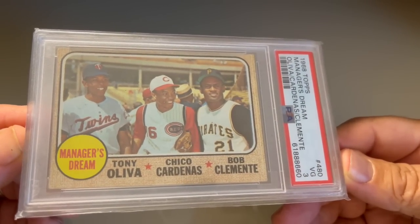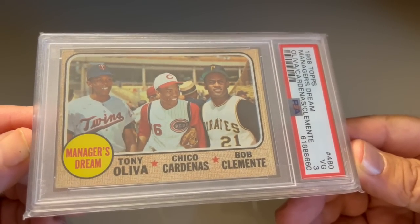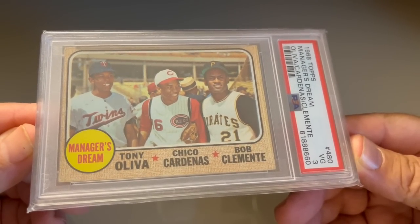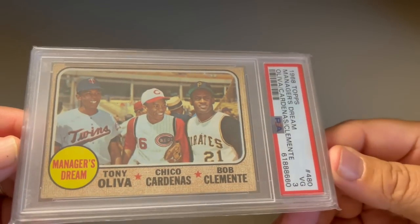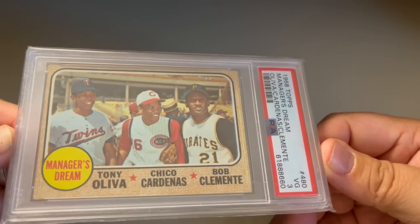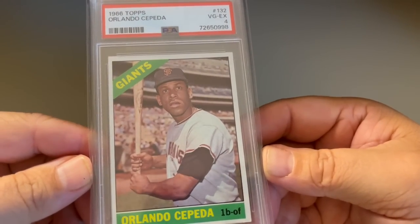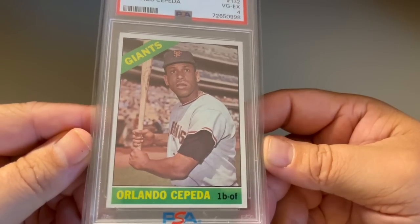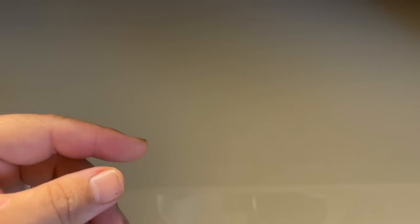The 1968 Manager's Dream card — one I've been on the hunt for a while. I love multiplayer Hall of Famers. You've got Tony Oliva, recently elected, and Roberto Clemente. This isn't a high grade, but I didn't pay a lot — maybe $20. Seriously, $20. Orlando Cepeda, 1966 — another four-decade card, and a beautiful grade, actually. This is a gorgeous four. I think it was $15 or so.